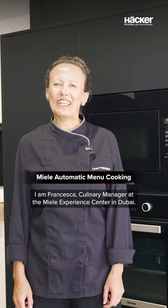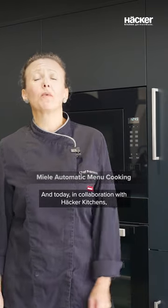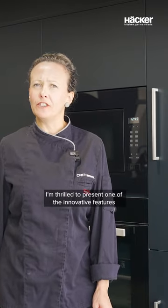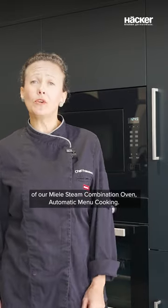Hello everyone, I'm Francesca, Culinary Manager here at the Miele Fillion Center in Dubai. Today, in collaboration with Hacker Kitchens, I'm thrilled to present one of the innovative features of our Miele Fillion Combination Oven: automatic menu cooking.